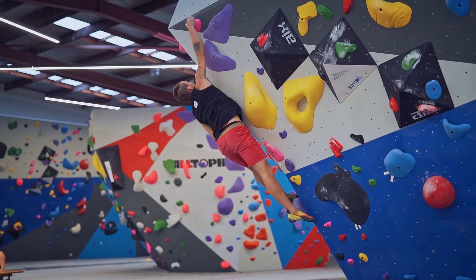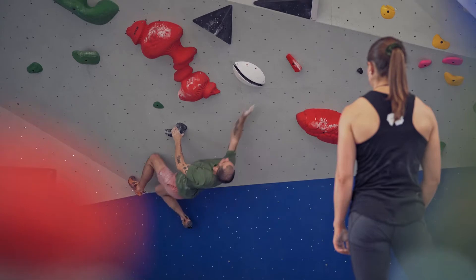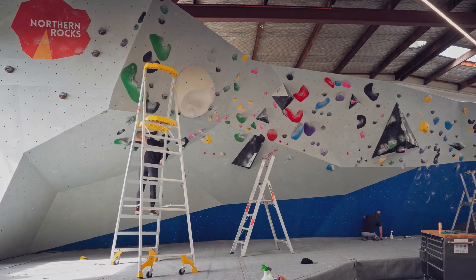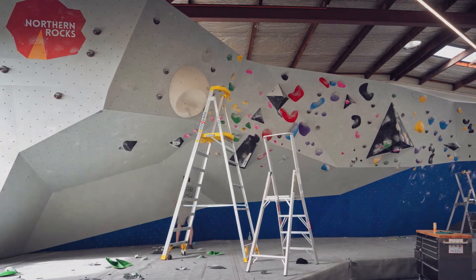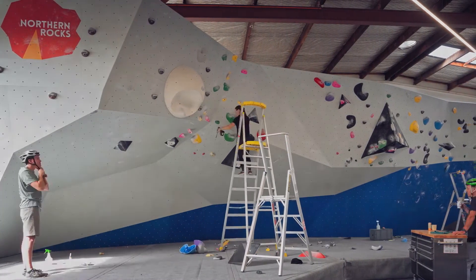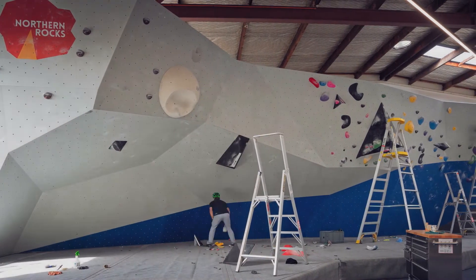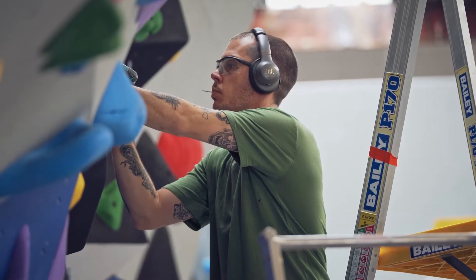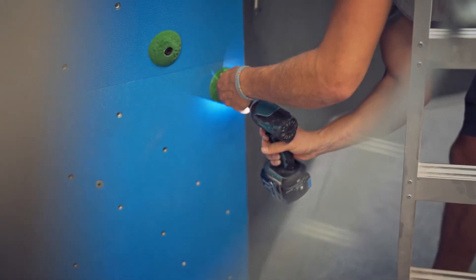We are still in COVID-19 lockdown but restrictions are easing, which means some of our staff can come in and start preparing the gym for reopening. This has allowed us to thoroughly clean the whole facility and given us the opportunity to concentrate on resetting most of the gym. One of the walls we've reset is the whole back wall — we stripped all of the holds, cleaned the wall by hand, washed all the holds, and we've been putting up new climbs ready for reopening.